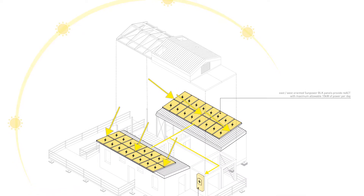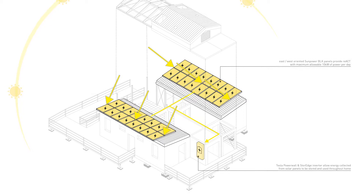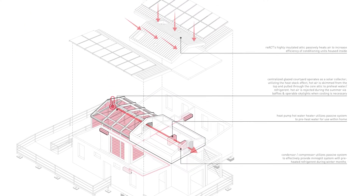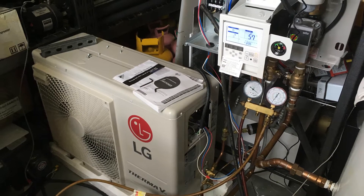REACT combines state-of-the-art PV and lithium-ion battery systems to optimize energy balance with the local electric grid. We are using model-based predictive controls to manage resources for different weather scenarios.